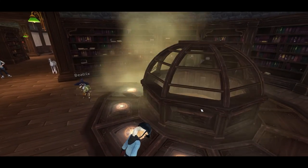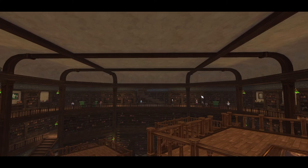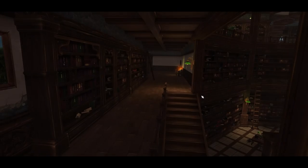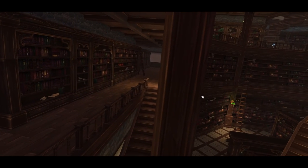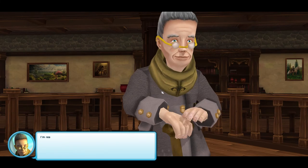Once the stairs went down, we enter an even larger library. I want to say real quick that I think SSO did a really good job on these rooms — I think they look really good. Mrs. Holdsworth is stuck on a pillar in the middle of the room.